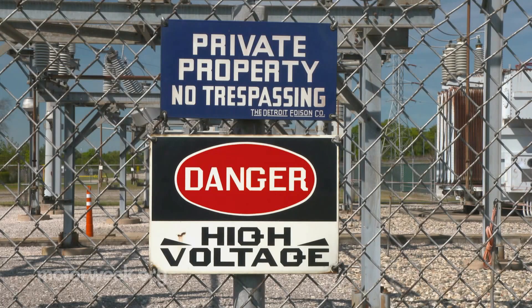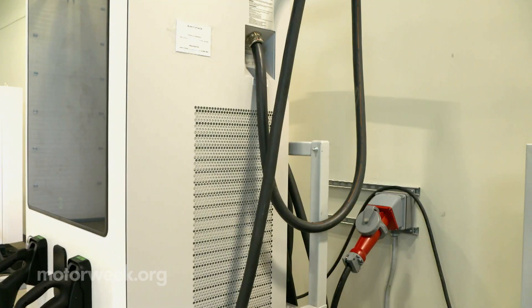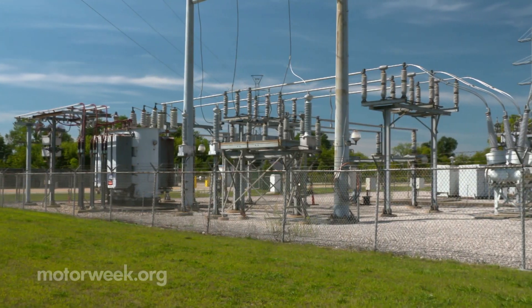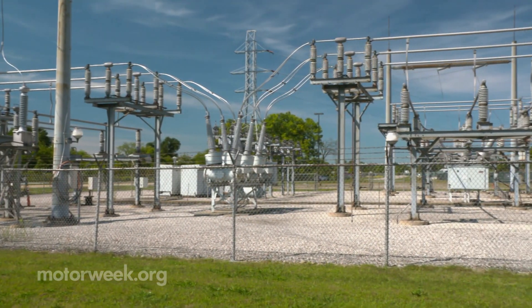Making this all possible is another leftover from the GM transmission plant: an on-site electric substation. And in the world of EV charger testing, power is the key to everything. This substation is important to us because we own the powerhouse on the end of it, which makes us the utility on the property.